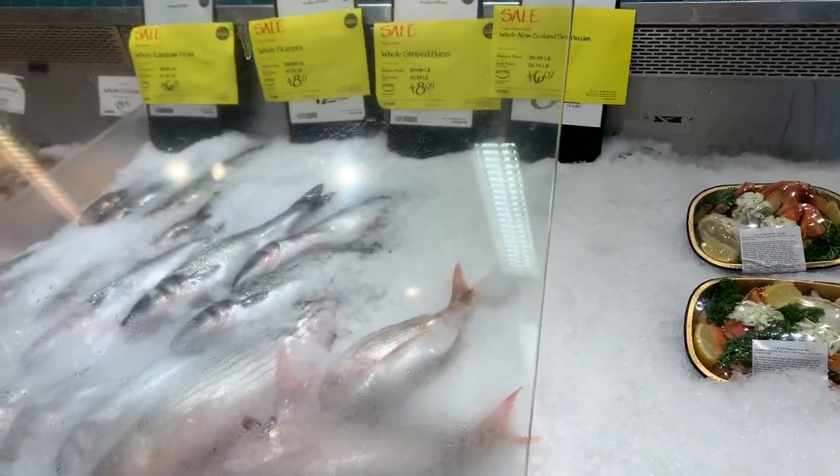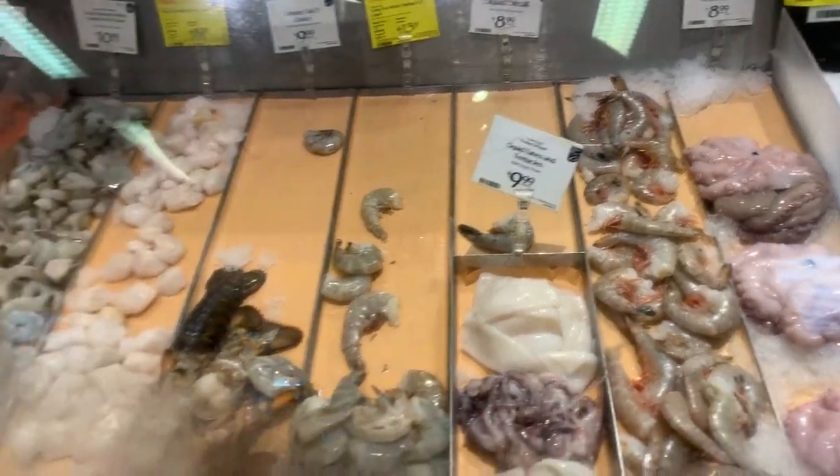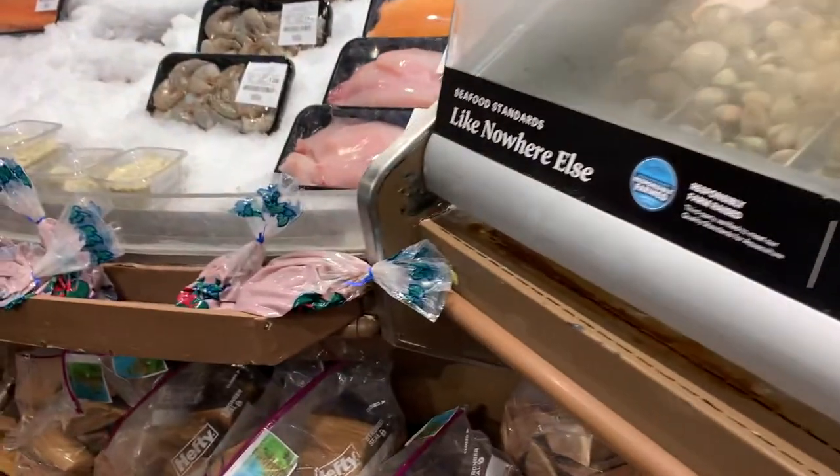Here is the seafood department. I love seeing all these fresh fish and fresh seafood. You know that I love living in Hawaii and getting some of the most freshest seafood out there. This just makes me all excited because I'm all about fresh seafood.